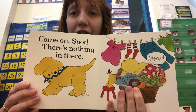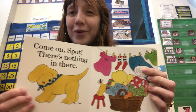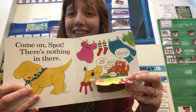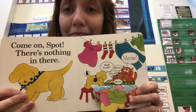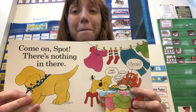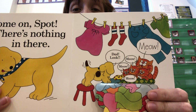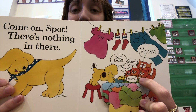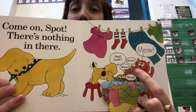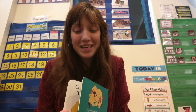"Come on, Spot. There's nothing in there." Meow! Meow! Wait a second. "Dad, look!" Meow, meow, meow! More babies — there are kittens in the laundry! Baby cats. How many? One, two, three. More babies!